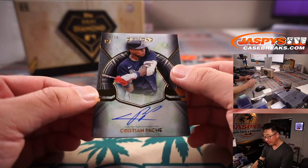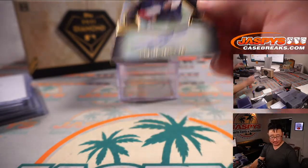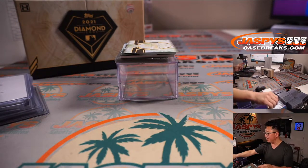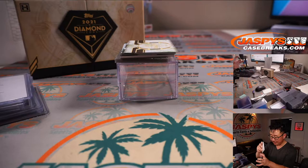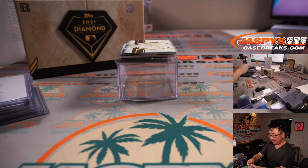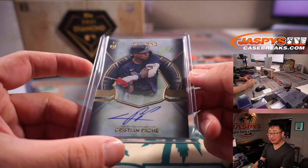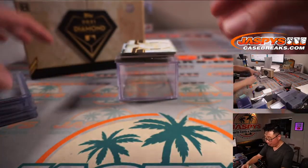We've got a Christian Pache, 14 out of 25. Injuries have marred his season, but he's supposed to be pretty good — could have a unique combination of power and speed. Could be a 20-20 guy in the future, maybe more.